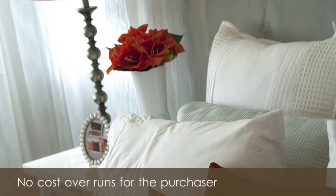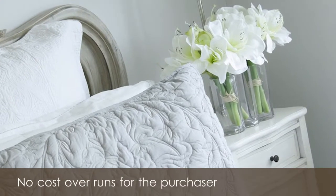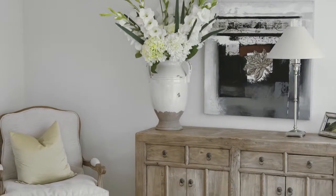No surprises or hidden costs during construction or cost overruns for the purchaser, as our homes are sold completed. No progress payments are required. Simply secure a property with a deposit and the balance payable upon settlement.